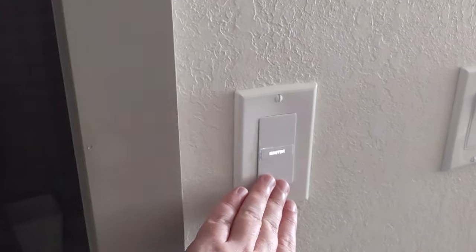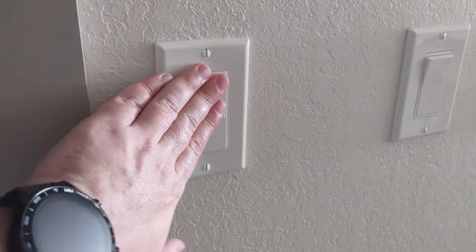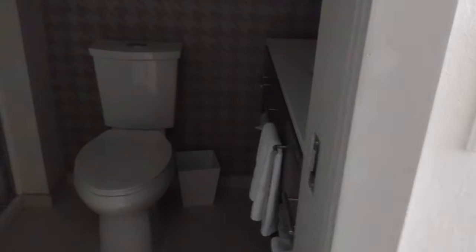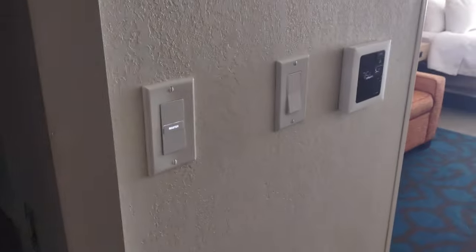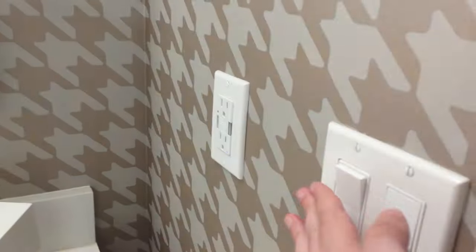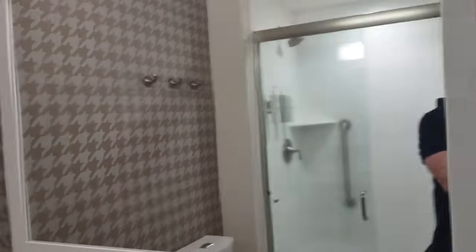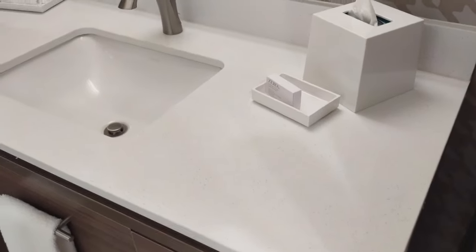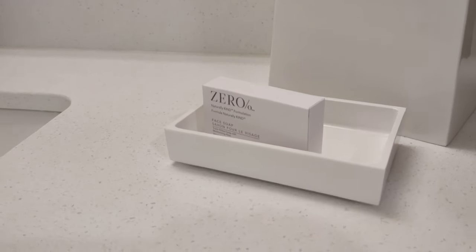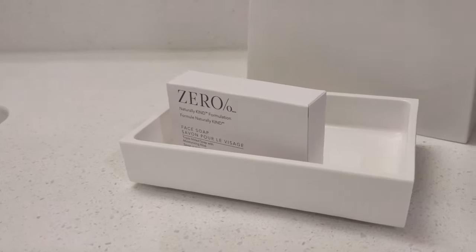Let's go check out the bathroom. So this is a Home2 Suites — let me get these lights sorted out. Okay, so this is the bathroom. We have the Zero brand facial cleanser and face soap.